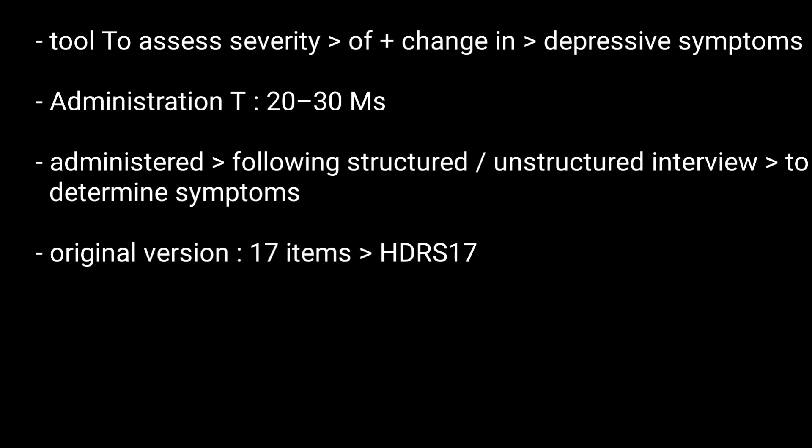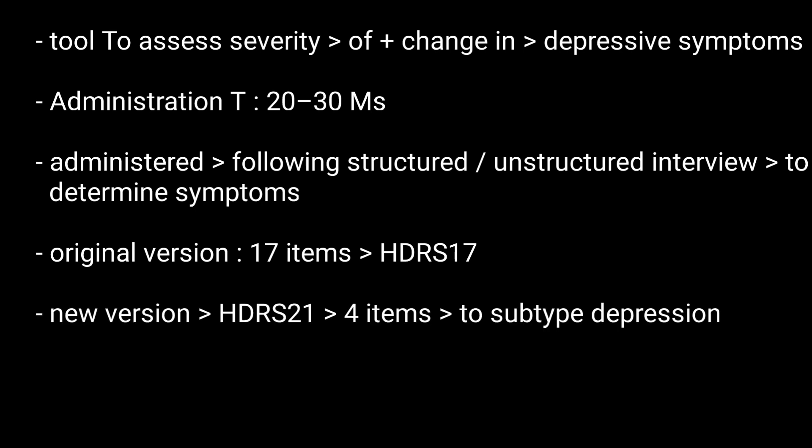The original version contains 17 items, that is HDRS-17. There is also a newer version, HDRS-21, which includes four additional items intended to subtype the depression.